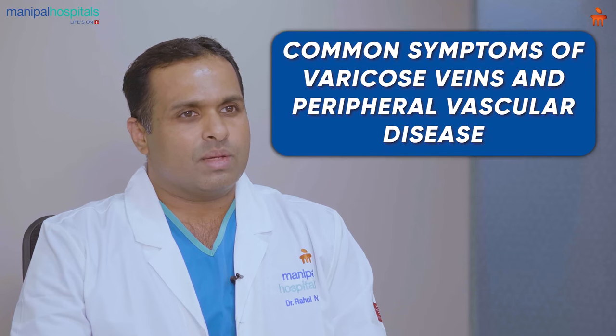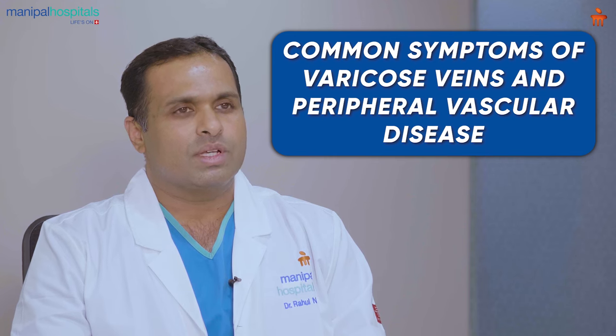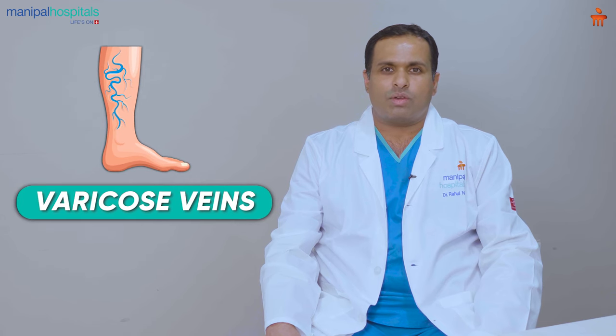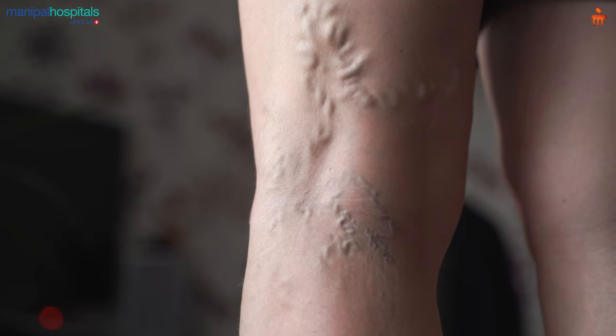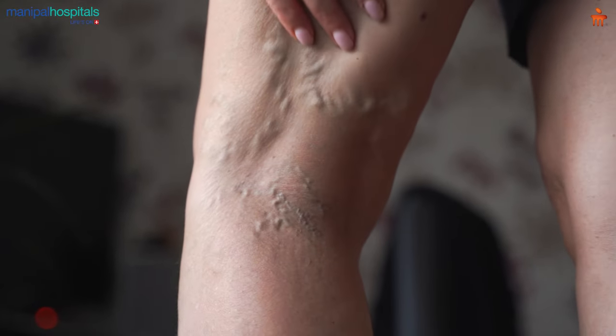Now, what are the common symptoms a patient with varicose veins or peripheral vascular disease presents with? Varicose veins is a very common disease of the vascular system. This happens in patients who stand for long periods — they experience calf pain and swelling of the limbs. As the severity of the disease increases, there will be wound formation in the legs.